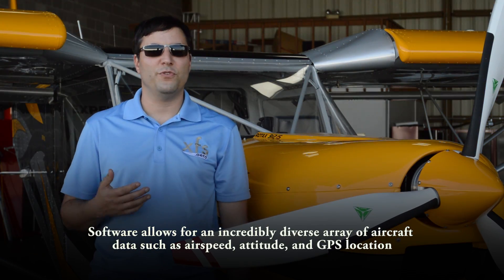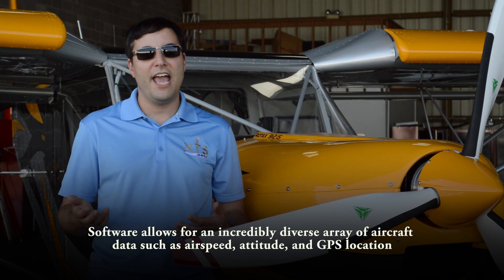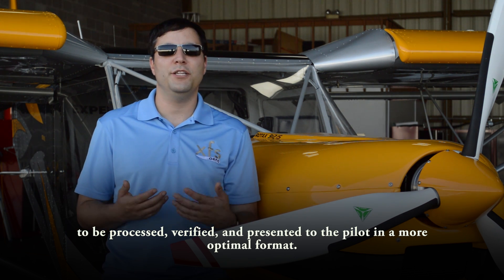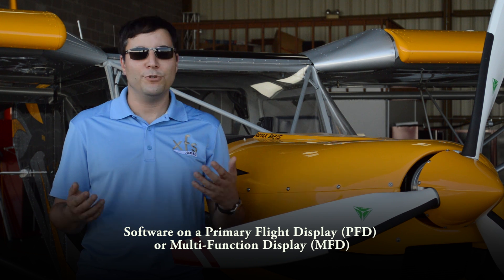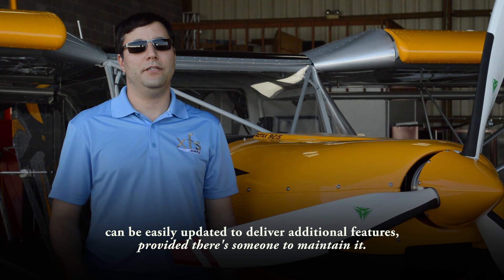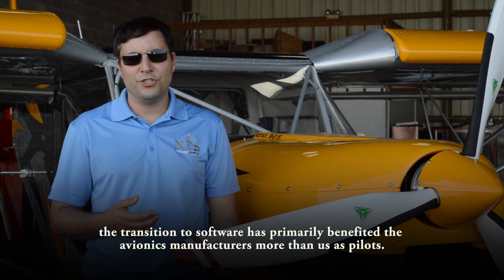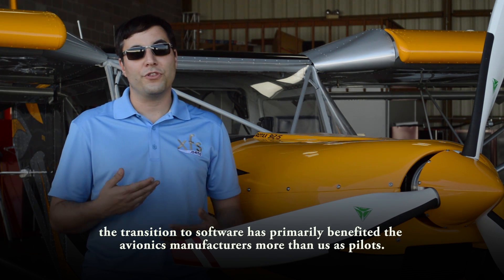Software allows for an incredibly diverse array of aircraft data such as airspeed, attitude, and GPS location to be processed, verified, and presented to the pilot in the most optimal format. Software on a primary flight display or multi-function display can be easily updated to deliver additional features, provided there's someone to maintain it. Unfortunately, in the avionics industry, the transition to software has primarily benefited the avionics manufacturers more than us as pilots.